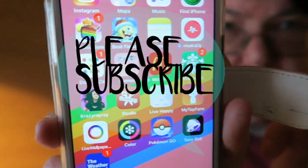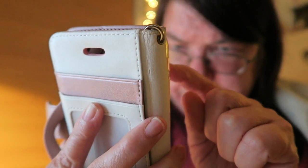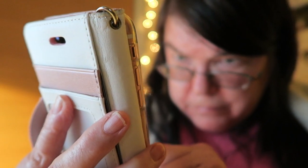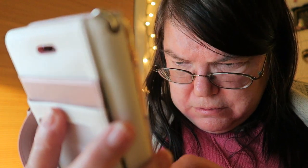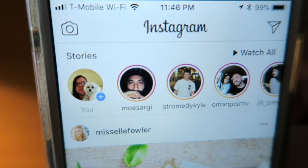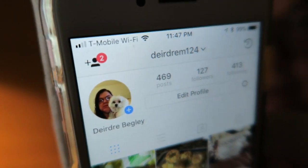My next page has Instagram. I have two accounts — my dog's Instagram is Tara underscore B underscore 2000, and mine is Deirdre M124. That's my Instagram name.